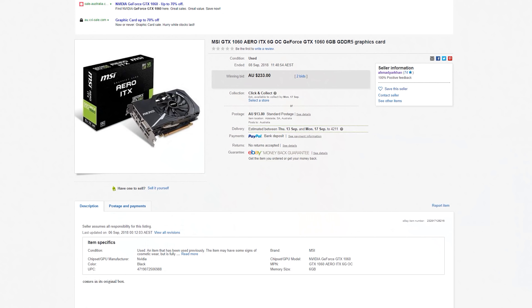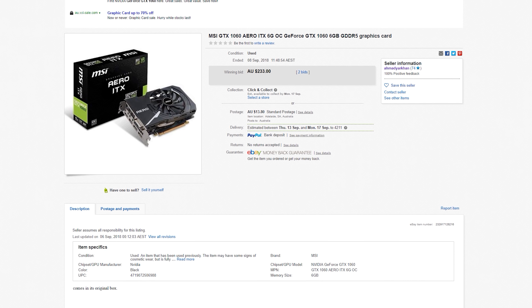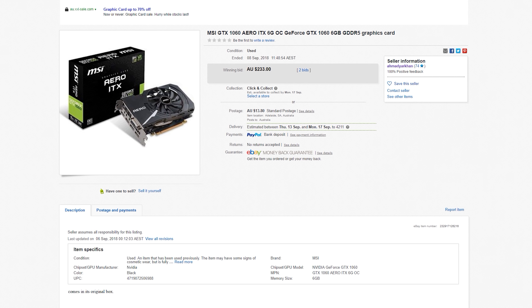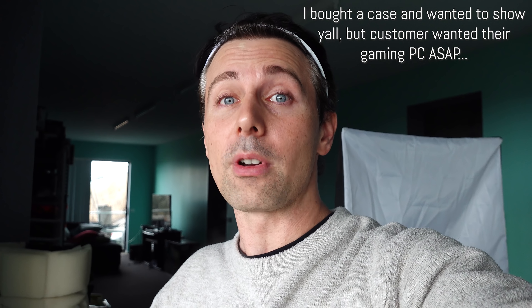A bit of an update: the GTX 1060s deal fell through, but we got the 1070 Ti's and we're going to be hunting some more mining cards. There's a listing that popped up I could potentially swoop on. The Rotanium case unfortunately sold so fast I didn't even have time to film it — that's how hungry people are for gaming PCs right now. There's also a GTX 1080 Ti I'm going to be swooping on, hopefully for under 800 AUD.